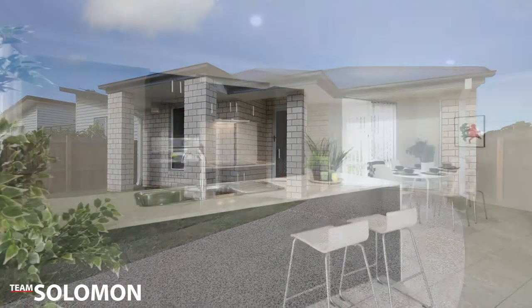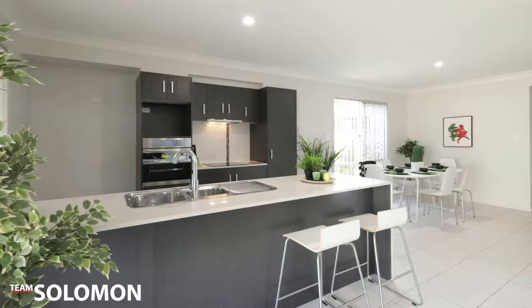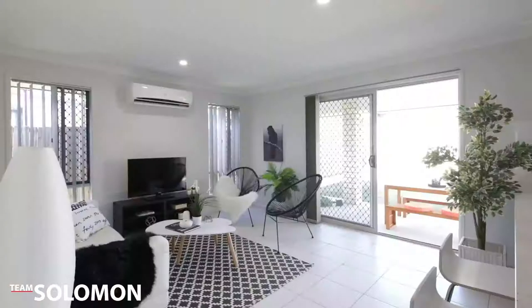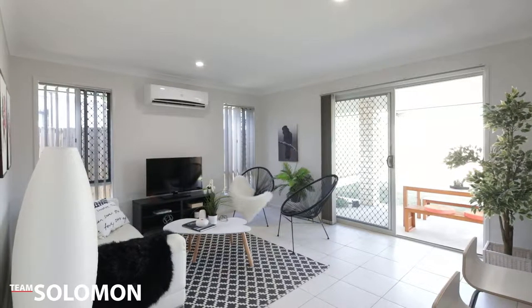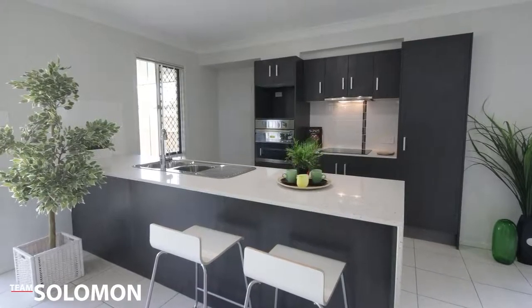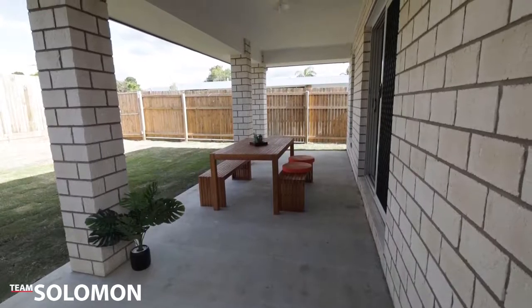This new property is perfect for first home buyers or investors. Featuring four bedrooms and two bathrooms, open plan living and dining area, light and bright kitchen, covered outdoor entertaining area and a fully fenced yard.